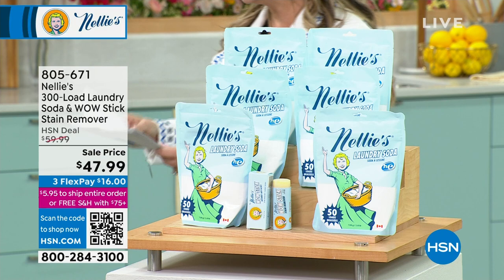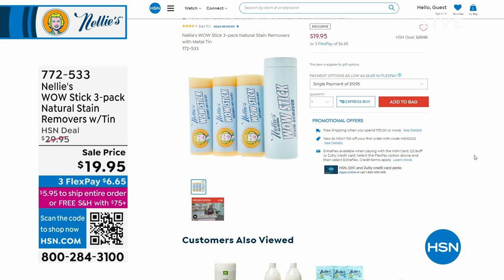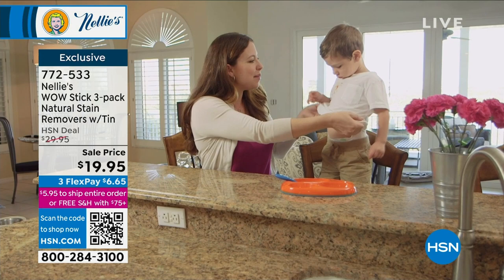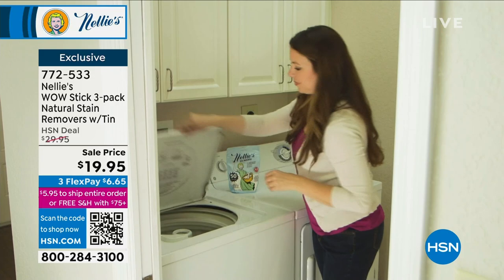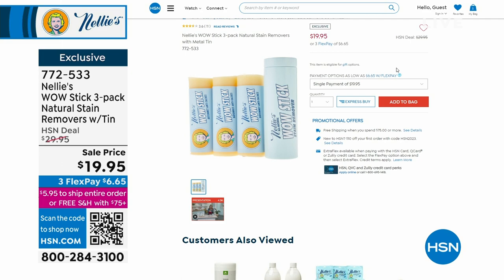I want to mention the three-pack of the wow stain remover. We don't have many of them — about 500. If you love the wow stick, whether it's kids, sports, cooking, or gardening, the wow stick is awesome. Nellie's does a great job with your laundry, but we all have accidents. The wow stick is excellent on organic stains, gravy, grease, kids' art supplies — all of that. And there's a custom-made metal tin for this set of three, which is really cute and the only way to get it is by ordering this. On sale, $10 off — $19.95.